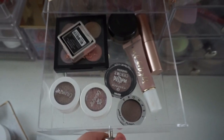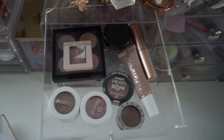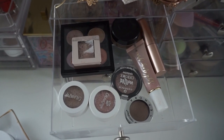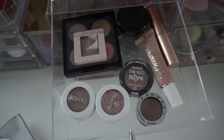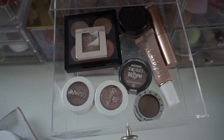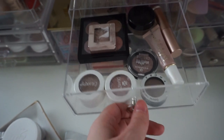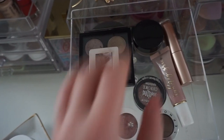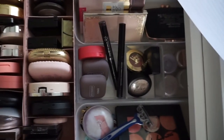In this drawer I have some single eyeshadows in their own packaging. I have approximately 12 eyeshadows. I haven't numbered the single pans because ain't nobody got time for that, but basically this is how many eyeshadows I have and I like to keep them all tucked in this drawer.